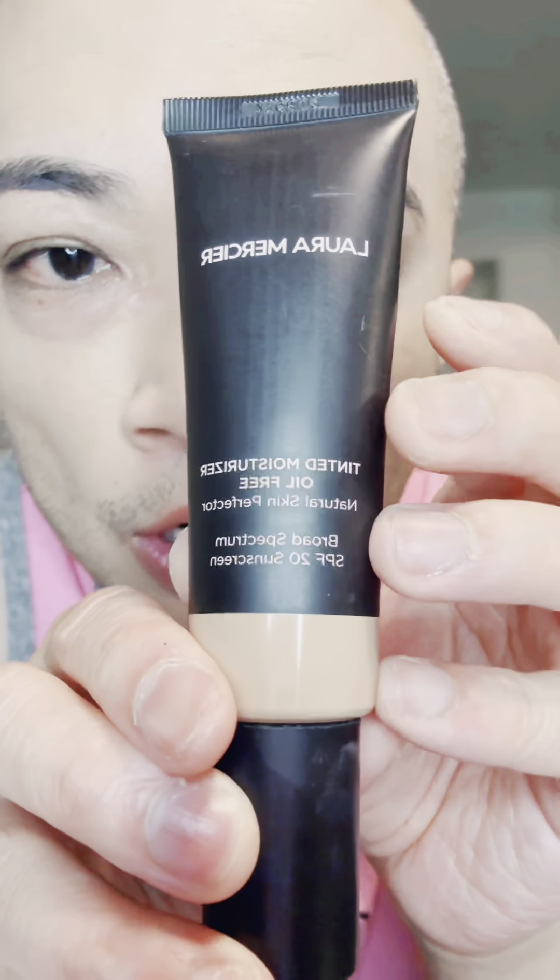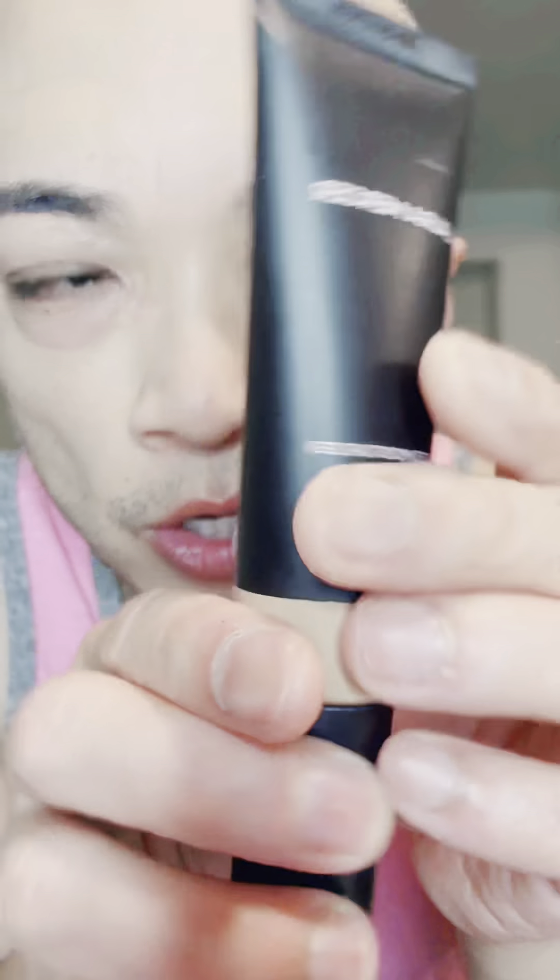I have Laura Mercier tinted moisturizer, IW1 Bisque. Now I'm on some Maybelline concealer. Okay, now I'm using a contour stick.